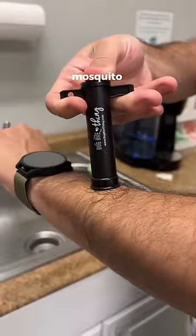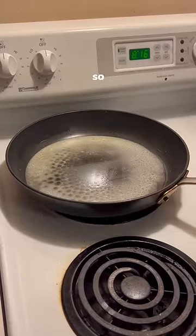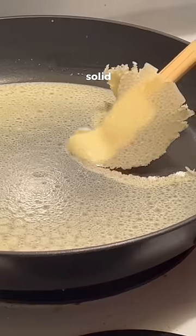This gadget sucks your skin to cure mosquito bites without any chemicals. You're not supposed to throw your leftover cooking oil down the sink, so you need this powder that turns it to a solid so it can then be thrown away.